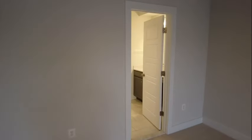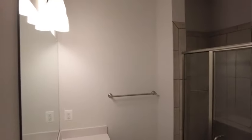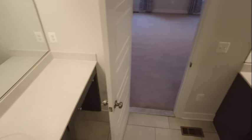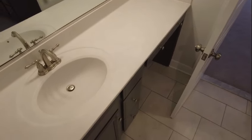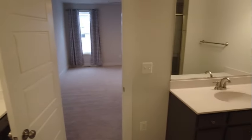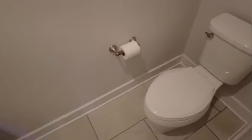Straight ahead is the primary bath, our en suite. They did a great job with it — dual vanities, a stand-up tile shower with tile going all the way up and a little built-in seat. There's a second vanity as well, so if you live with someone it can keep issues to a minimum since you both have your own space. To the rear is the water closet, self-contained.